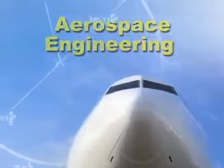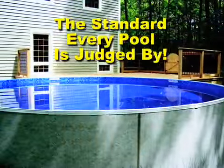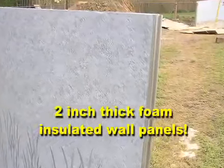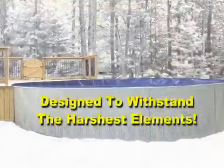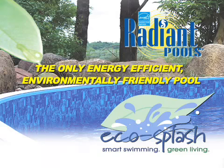Built using aerospace engineering, the Radiant Metric Round Pool is the standard every pool is judged by. The secret is in our patented 2-inch thick foam insulated wall panels. They're designed to withstand the harshest elements. What's more, they make the Radiant Metric Round Pool the only energy-efficient, environmentally safe pool on the market today.